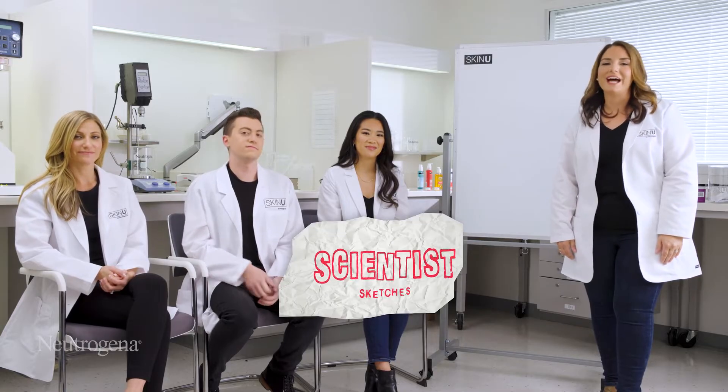Welcome to Skin U Top of the Class, the only content series where Neutrogena scientists go head-to-head on science-based skincare-related challenges. I'm Julie, a Neutrogena scientist, and today we're going to play a game called Scientists' Sketches. Now let's meet my fellow Skin U scientists and learn more about them.